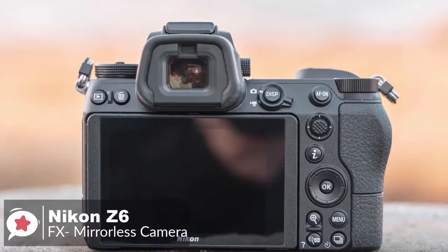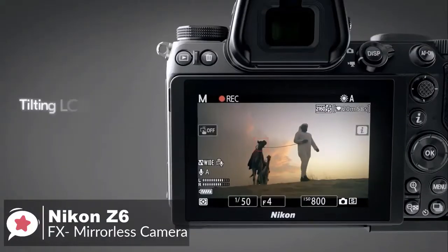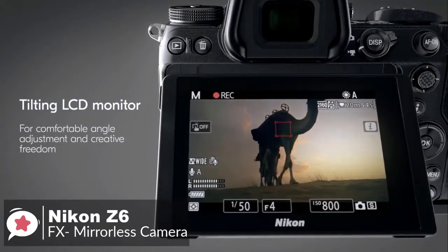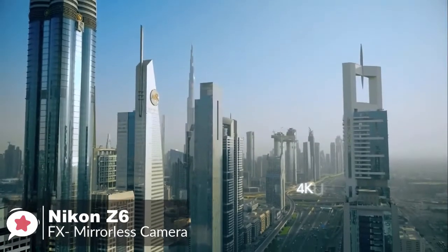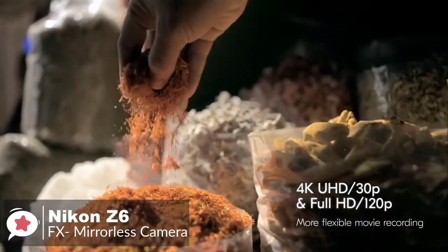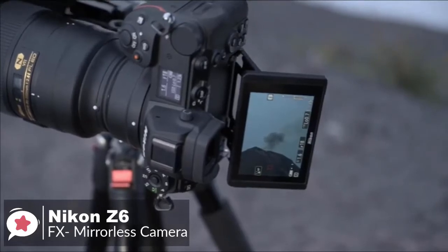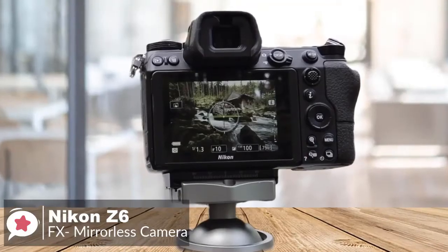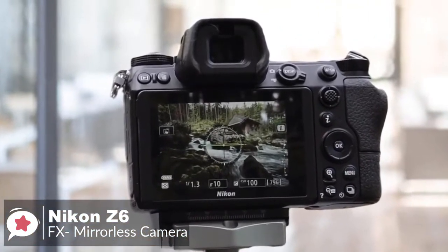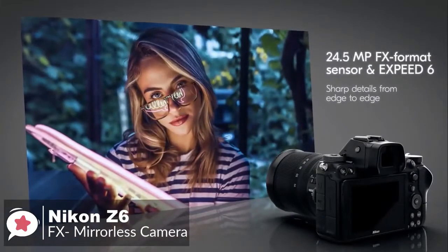The viewfinder is coated with a fluorine coating which makes it easy to clean. The Nikon Z6 also has a 3.2-inch 2.1 million dot LCD that displays clear, bright images for live photo and video shooting. The LCD can tilt to different angles so you can easily capture high and low angle views. At the top of the camera there is a dot matrix OLED display enabling quick access to important camera settings.